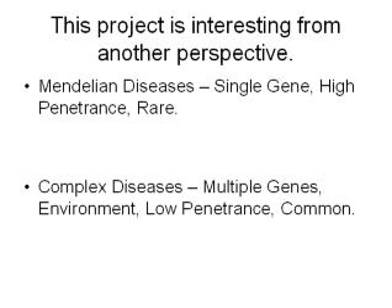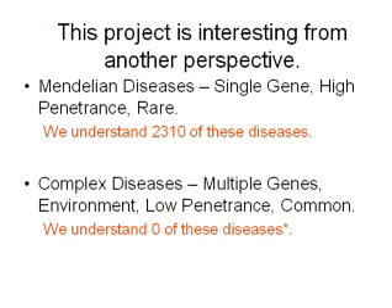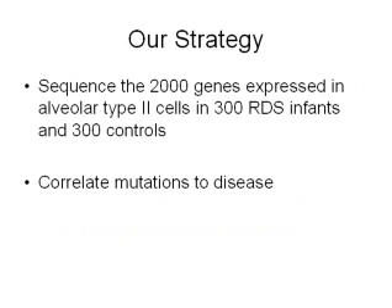For obvious reasons and some that aren't so obvious, it's much harder to understand what's going on in complex diseases — meaning it's harder to map the locations in the genome that cause complex diseases than to map the regions mutated in Mendelian diseases. This is what I mean by harder: we understand 2,300 simple Mendelian diseases, and we understand really zero complex diseases. Our strategy is conceptually simple, but it hasn't been possible until recently due to technology and cost.